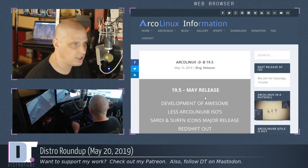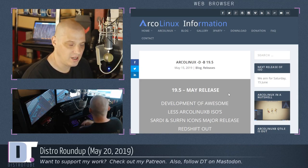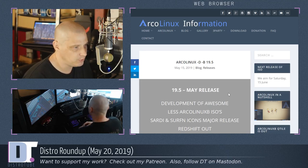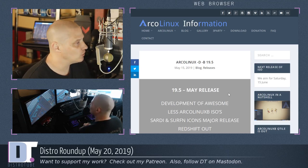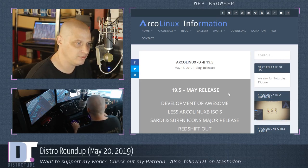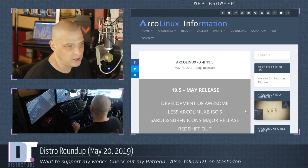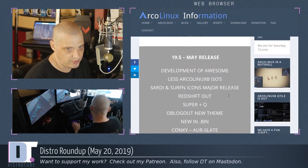ArcoLinux released version 19.5 this week. ArcoLinux is a great distribution — I've actually run it on several of my machines. I installed their Awesome window manager edition on one of my laptops last year and ran it for a month or two. I installed their BSPWM edition and ran it for about three months. I currently have ArcoLinux X Monad edition running on one of my laptops, and I run ArcoLinux on my main production machine. So I'm a big fan of ArcoLinux. They released version 19.5 on May 15th.